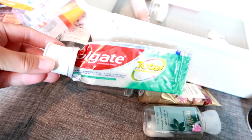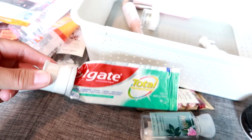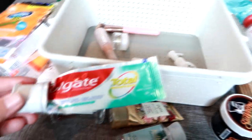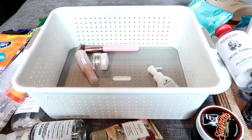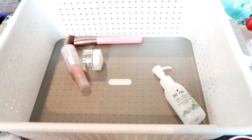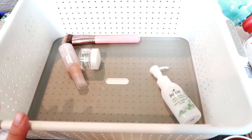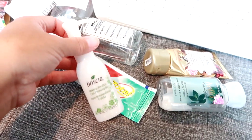We also went through Colgate Total — probably three to four of these but I'm not going to keep putting six repetitive things in the bin. Same goes for wipes. I try to think ahead and not fill the bin with six of the same item. Hopefully that makes sense.